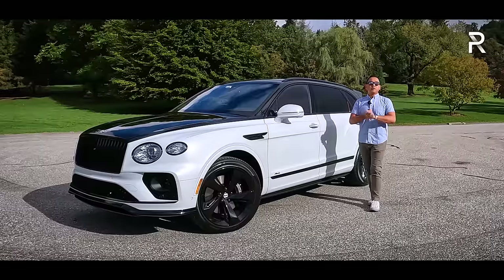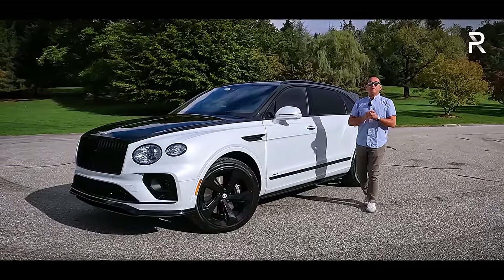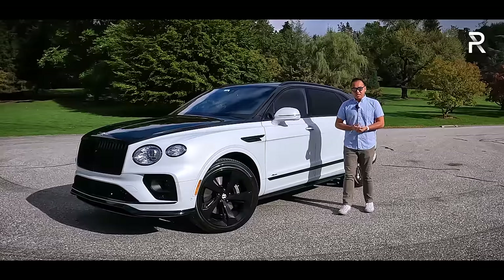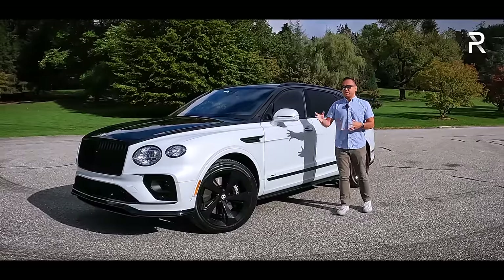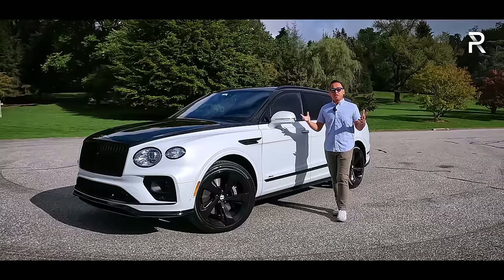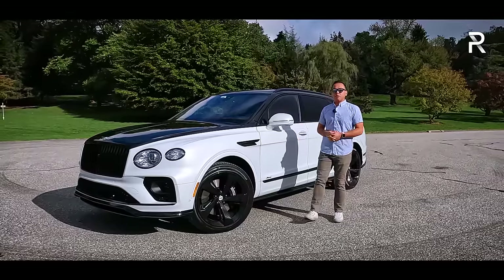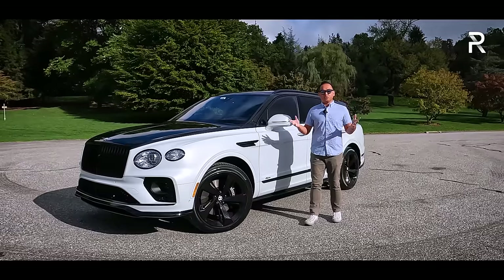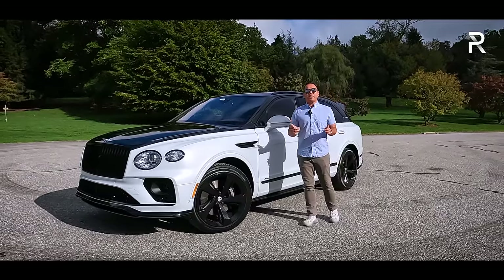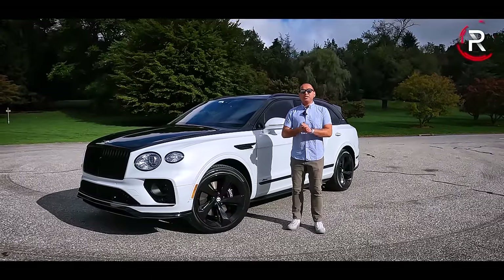For 2023, the company is expanding the Bentley portfolio with the introduction of this model — the Bentley Bentayga EWB, with EWB standing for extended wheelbase, because Bentley has essentially added seven more inches of length in the overall length and in the wheelbase. This week, we're going to live with this 2023 Bentayga EWB Azuray and find out: has Bentley succeeded in creating the ultimate chauffeur-style SUV? Stay tuned to find out.